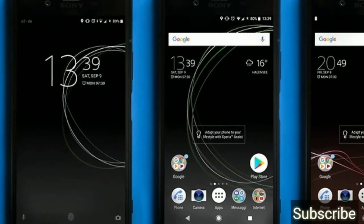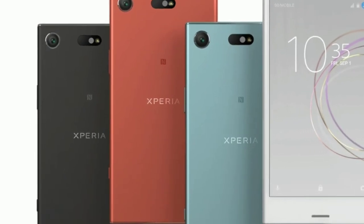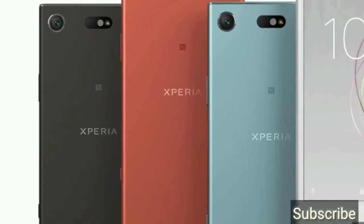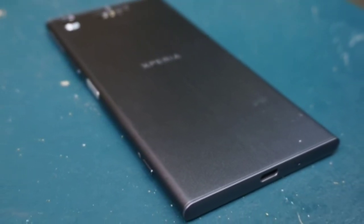The Sony Xperia XZ1 is powered by a Snapdragon 835 processor. This phone has 4GB RAM and 64GB internal storage.